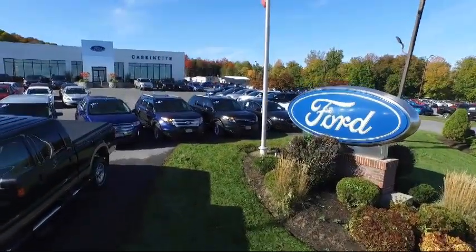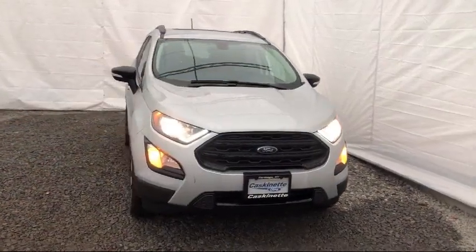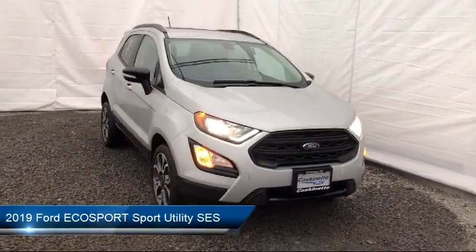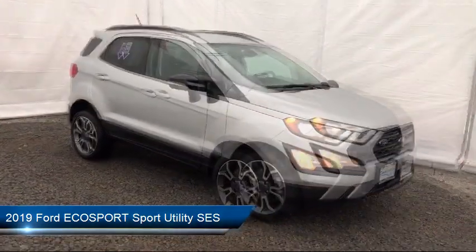Welcome to Cascanet Ford, and here's a look at another one of our new Fords from our extensive inventory. It comes equipped with alloy wheels, heated front seats, keyless entry, navigation system, and parking sensors.